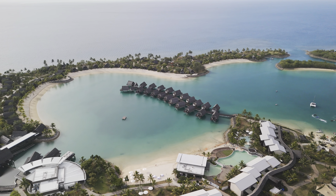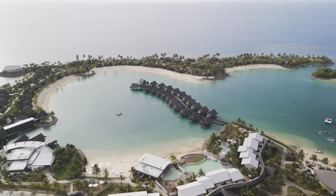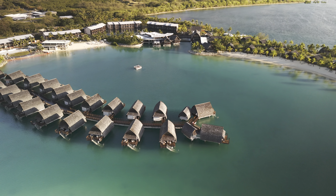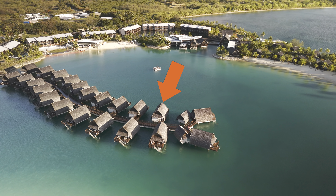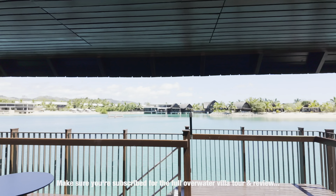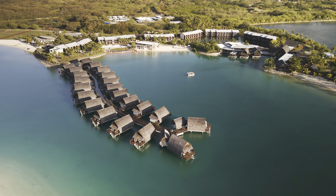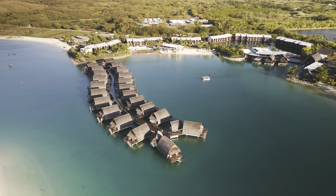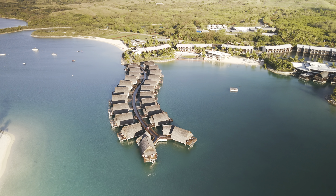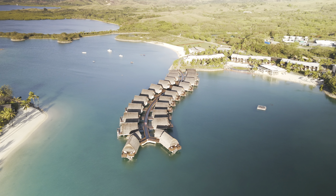Bang in the center are the iconic overwater villas in all their glory. Due to their overwater nature there is only one access point, and it's a good thing the walkway is wide enough to accommodate golf carts because it's quite a long walk. I actually stayed in one of these overwater villas and words cannot describe how beautiful the room was and how breathtaking the views were. However, I was put off by the privacy — or lack thereof. No matter where you look, you will always be facing somebody. The overwater villas are the most expensive rooms on the property but also the least private, which makes absolutely no sense.